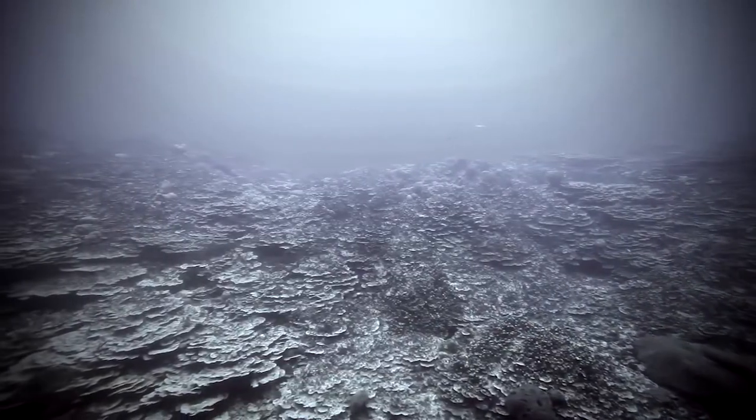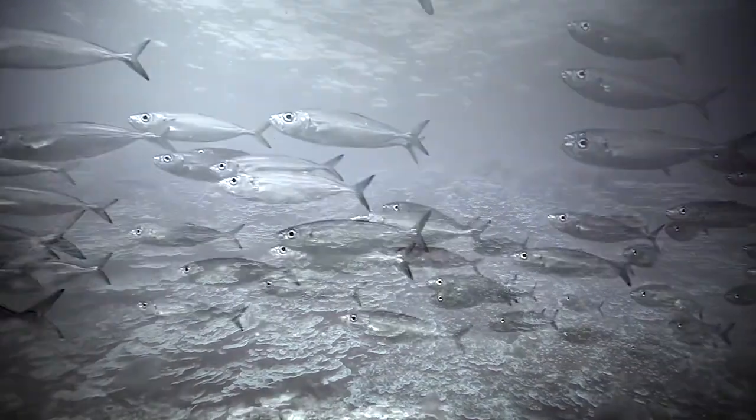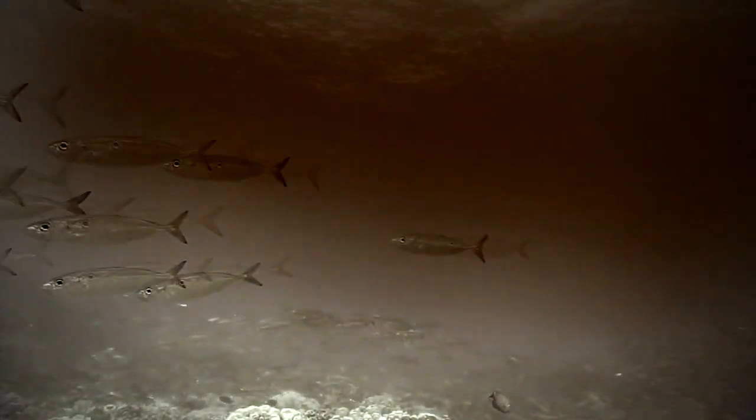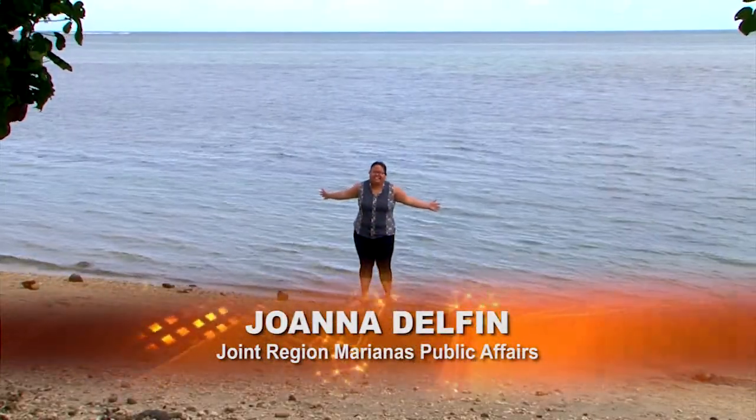However, when these precious environments are threatened, the animals that inhabit them suffer great consequences. During this episode, we learn more about marine preserves and what we can do to protect them. I'm Joanna Delphin and this is Dig It!